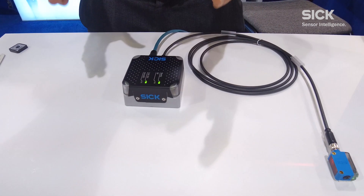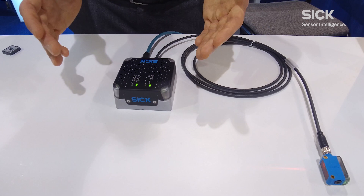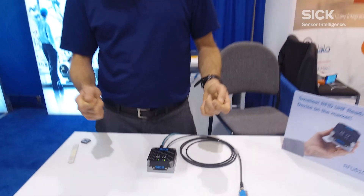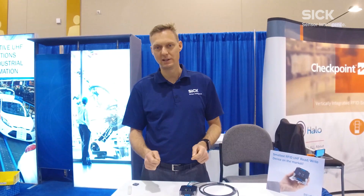This RFID device is optimized for realizing applications within handling and assembly lines where you want to focus on RFID tags in a close vicinity, and not get into problems with neighboring tags — reading more tags than you need to read.